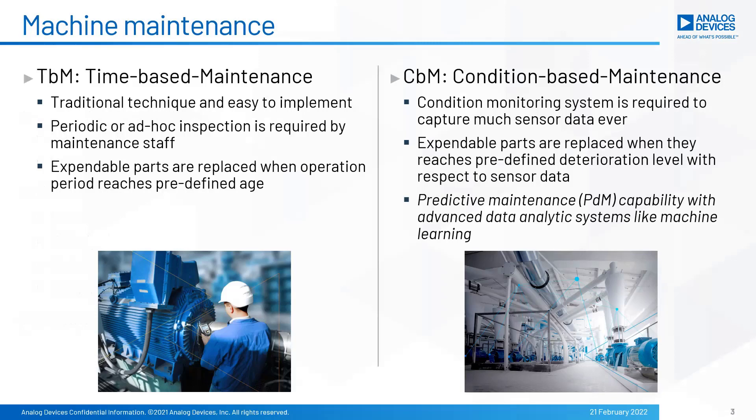Machine maintenance frameworks. Two approaches are adopted in machine maintenance today. TBM, also known as time-based maintenance, is the traditional approach. There, maintenance staff takes ad hoc or periodic inspection. Basically, expendable parts are replaced with a predefined lifetime regardless of practical deterioration.